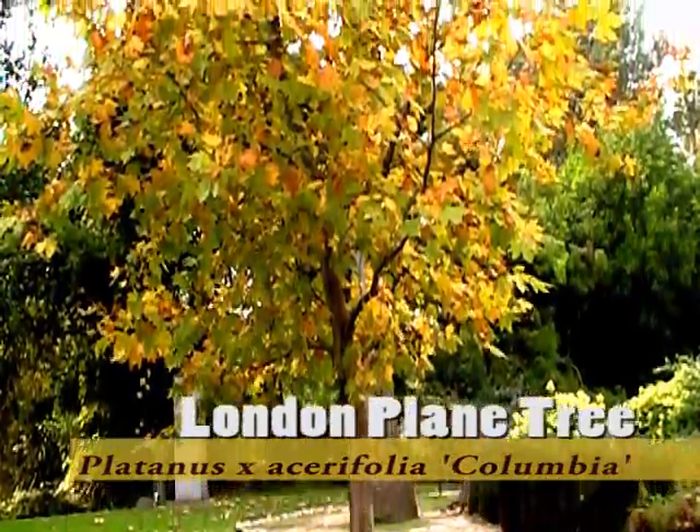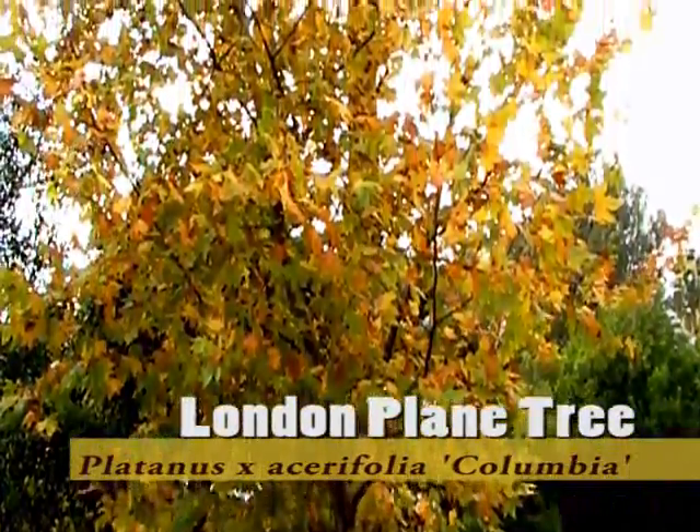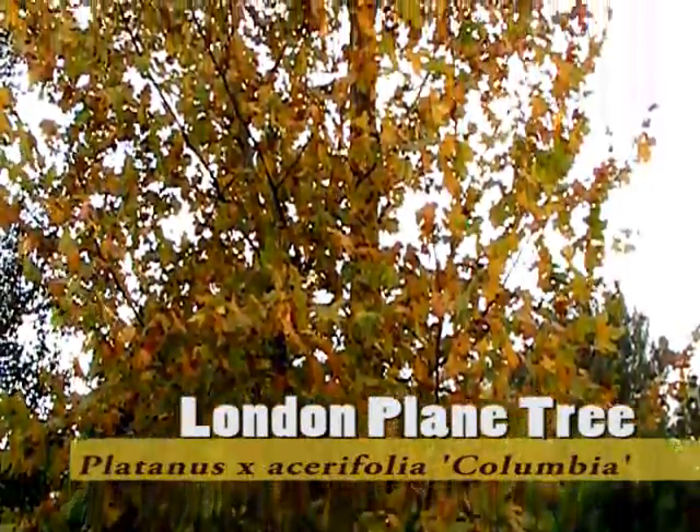This gorgeous yellow-colored tree behind me is Platanus × acerifolia 'Columbia'. It's a type of London plane tree, related to sycamores. Most sycamores around here don't give much of a display of color, but this one seems to be doing a great job.